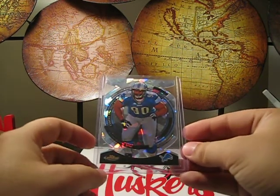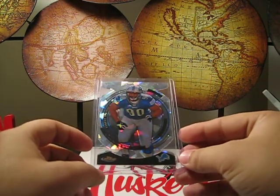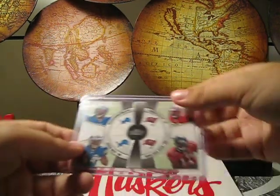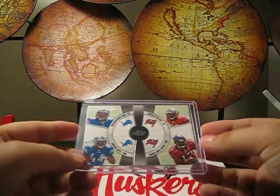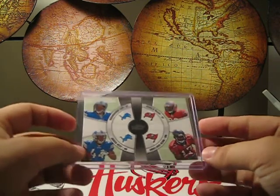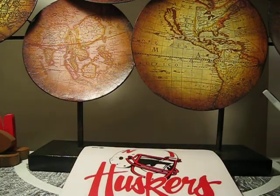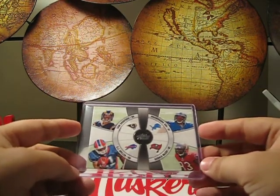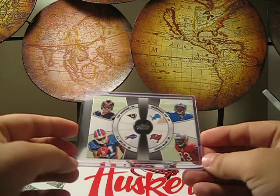Then from Topps Finest, an Atomic — an Ndamukong Suh card. Really nice design. From Topps Prime — they're not jerseys, but still pretty cool cards. I guess four quarters there, and another four quarters — Bradford and Suh, probably Offensive and Defensive Rookie of the Year respectively.